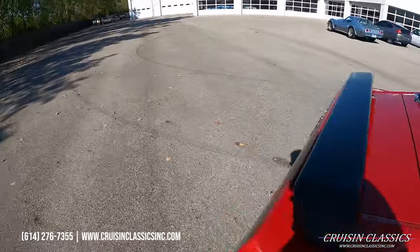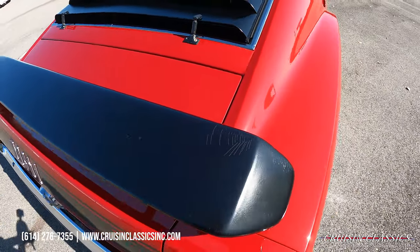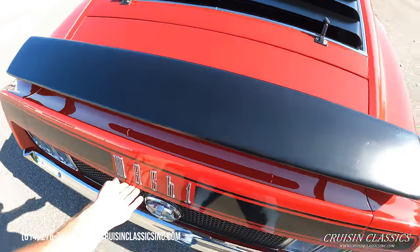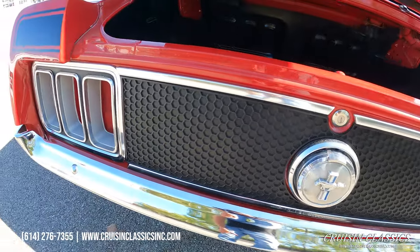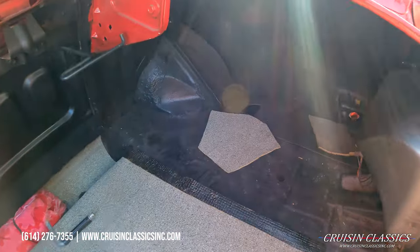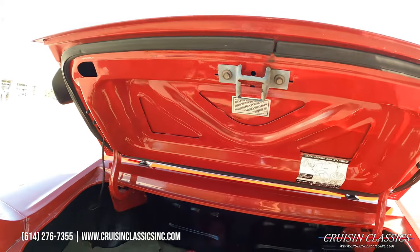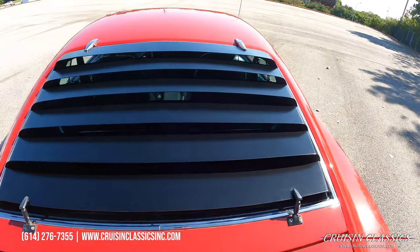Let's grab the keys and take a look at the trunk. The deck lid spoiler does have a little bit of splitting on the passenger side. Throughout this video, if you guys have any questions about the car — shipping, financing, whatever the case may be — feel free to call our friendly staff at 614-276-7355. Trunk light does work, although you can't see it during the day. It does have the rear window louvers.